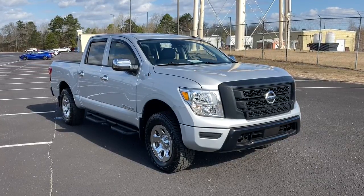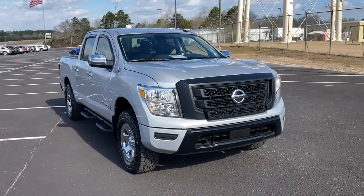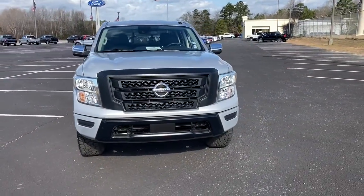You just found the 2020 Nissan Titan. With less than 10,000 miles on the odometer, this vehicle stands out from the rest.